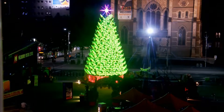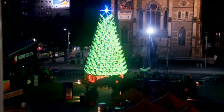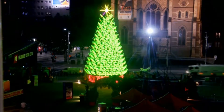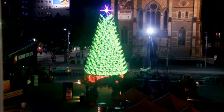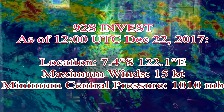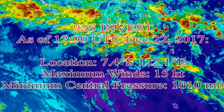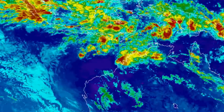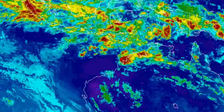The tropical scene is developing. We have Invest 92S in the South Indian Ocean up in the Banda Sea, slightly to the north of Java, and 93P within the Vanuatu region. Invest 92S is located at 7.4 degrees south, 122.1 degrees east, maximum winds 15 knots, central pressure 1010 millibars. Let's look at the rainbow imagery on the Himawari-8 satellite.